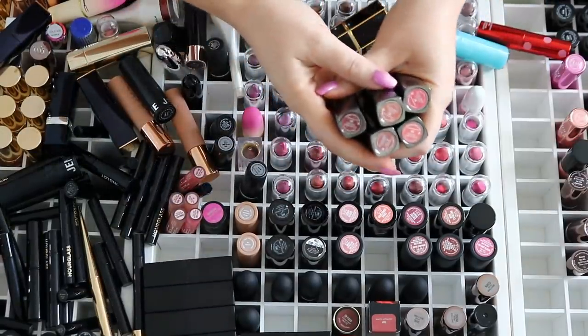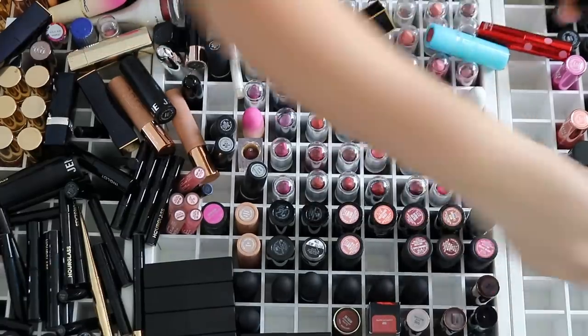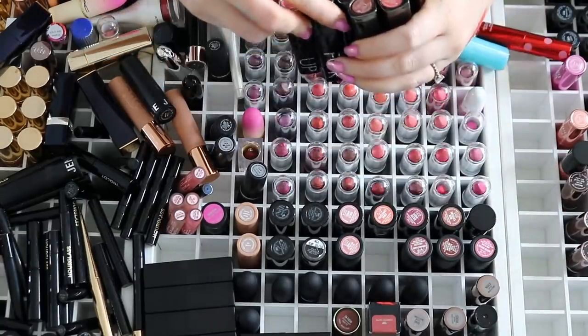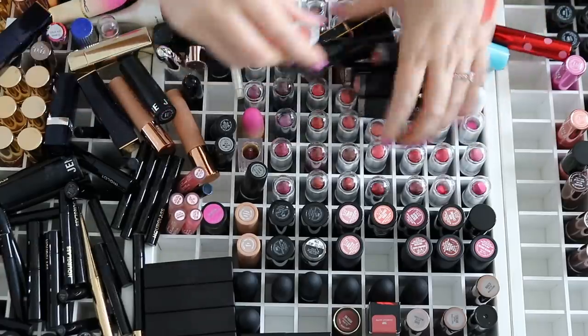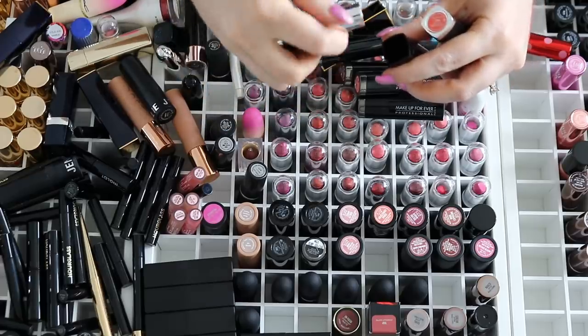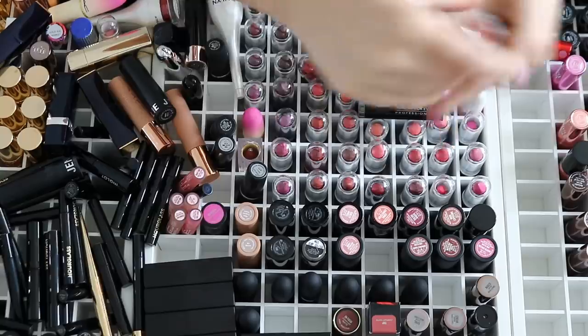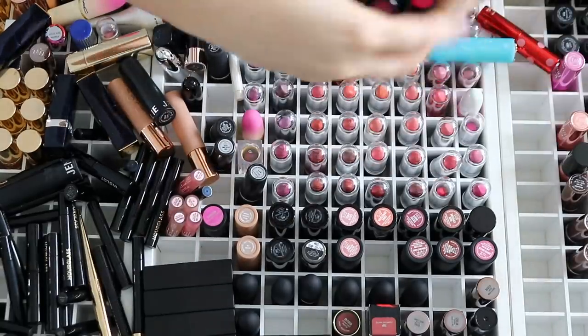I have some Makeup Forever right here, but my favorite is shade 22 which it looks like isn't even in this collection — probably lost it because I used to wear it all the time. Yeah, these have a weird smell to them, almost like a plastic smell, which means they are well and truly expired.